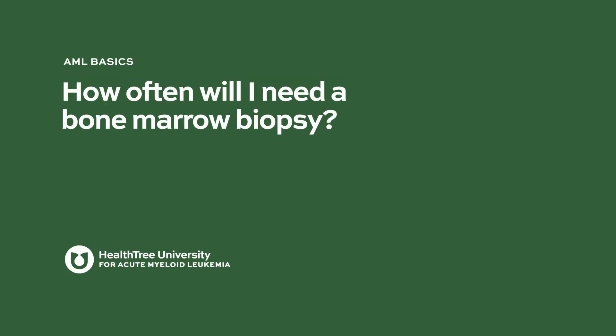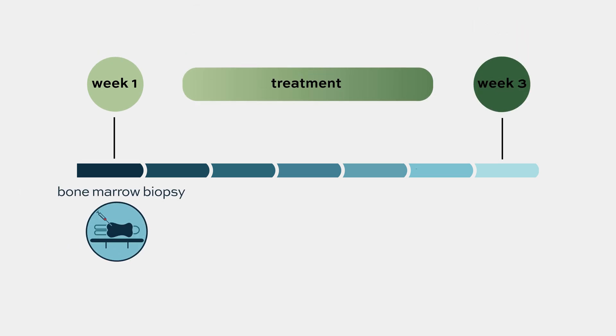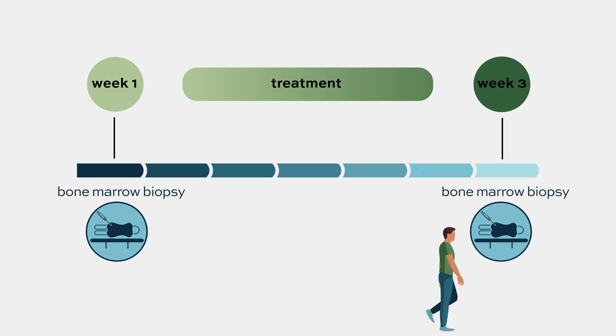How often will I need a bone marrow biopsy? At diagnosis, a bone marrow biopsy is needed to make a correct diagnosis. We will then treat patients with either chemotherapy or targeted therapies. Typically, we do a second bone marrow biopsy after three weeks to see what is left — that's an early response assessment.